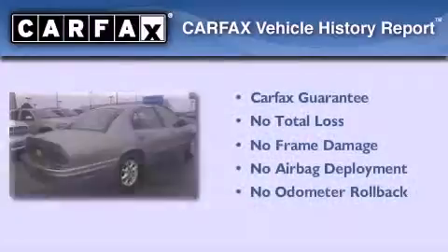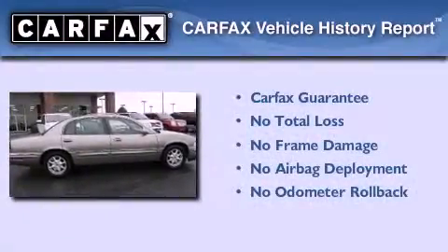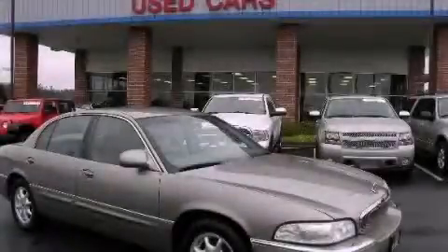Not to mention that this Buick qualifies for the Carfax buy-back guarantee. This vehicle is sure to sell fast. Call and arrange your test drive today.